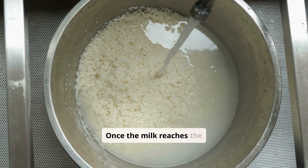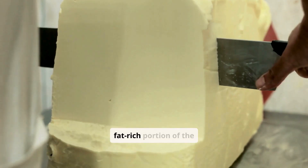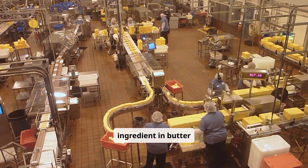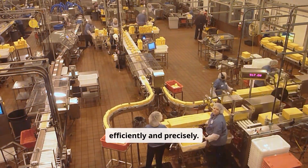Once the milk reaches the factory, the first step in transforming it into butter is separating the cream. This process isolates the fat-rich portion of the milk, which serves as the primary ingredient in butter production. Modern factories employ advanced equipment to carry out this task efficiently and precisely.